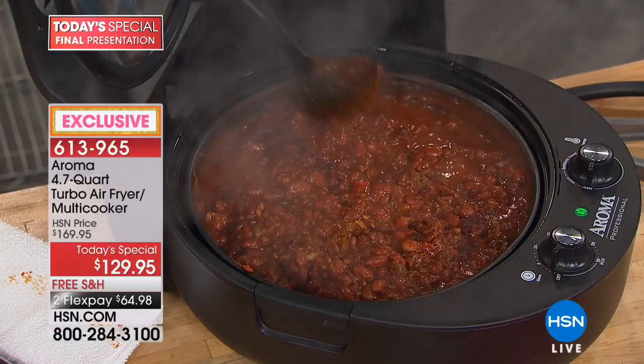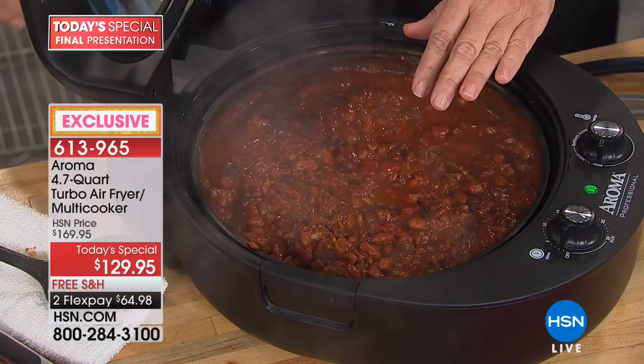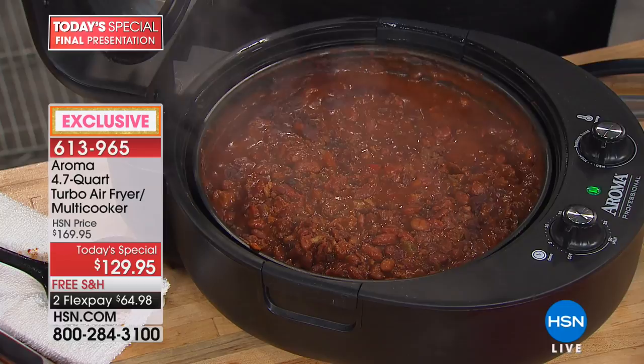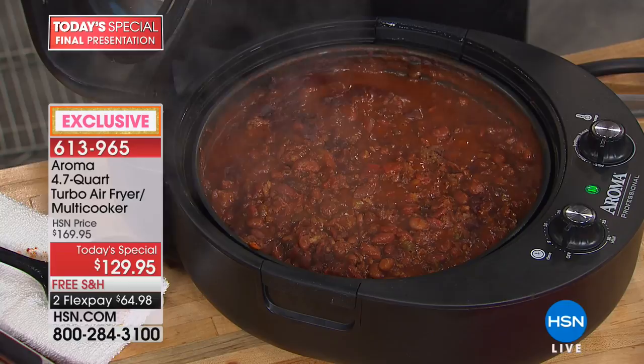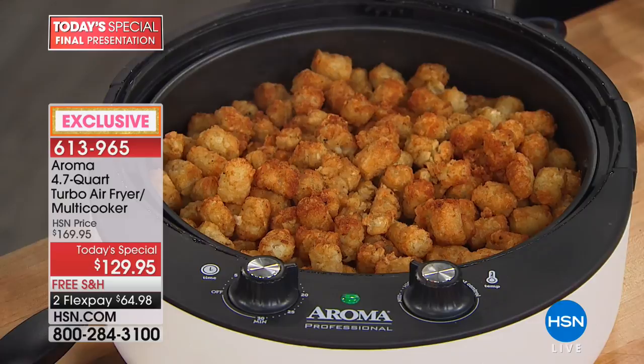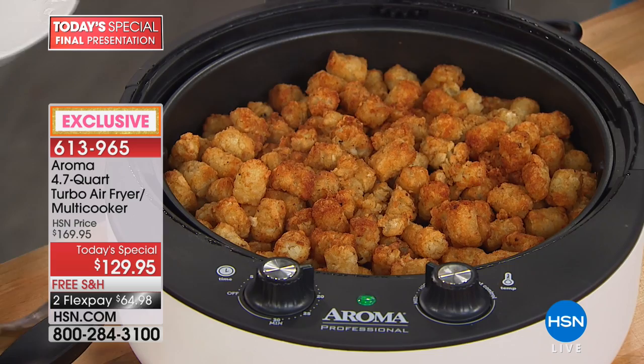How many air fryers have you ever heard of that will simmer? This could be tomato sauce, soup, stew, marinara — absolutely anything. Unless you are calling now, this is our last show, your final airing. This is the kind of product people watch, think about, wait — and then the price goes up and the colors aren't available.